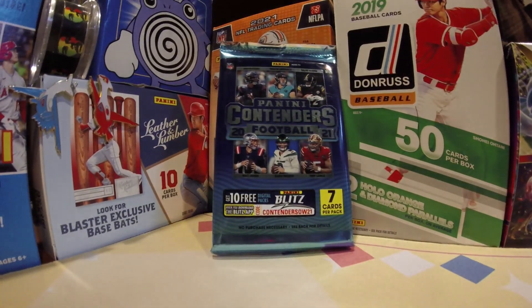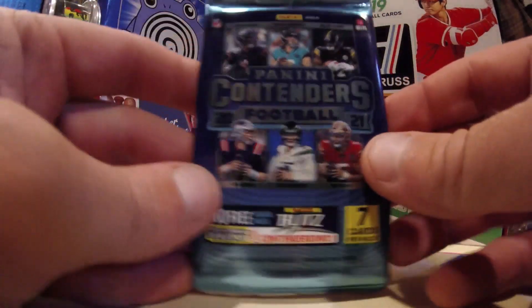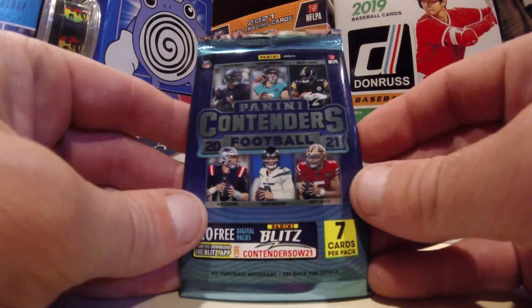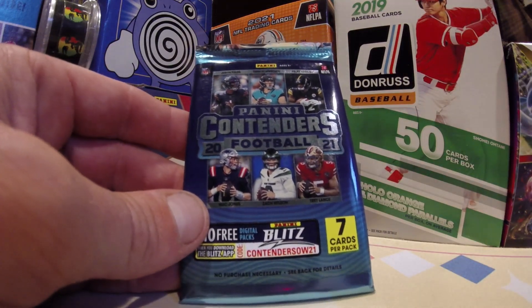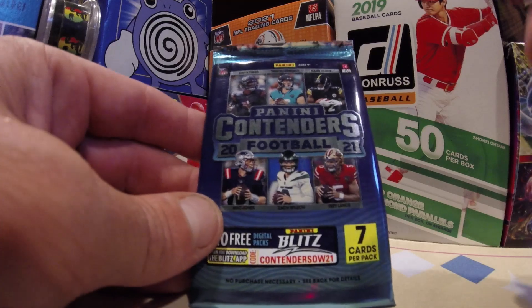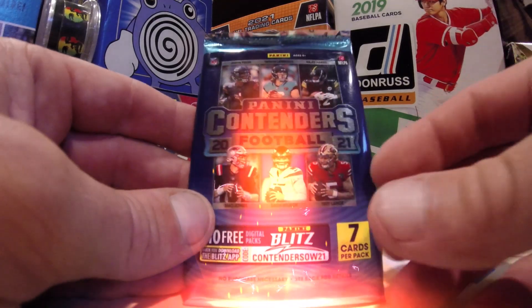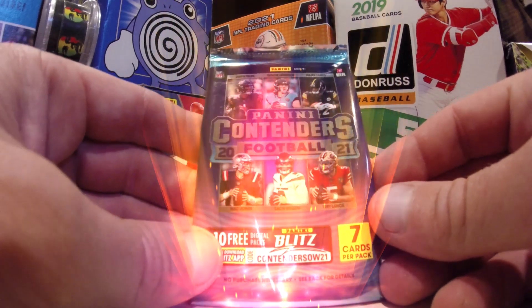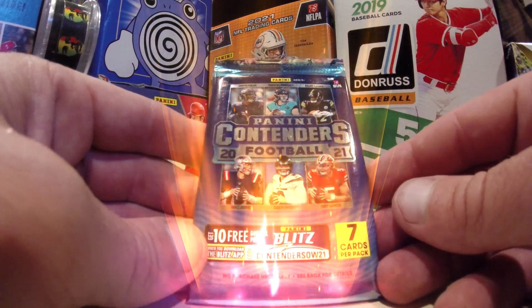So good to see your smiling faces as we are looking for the greatest cards of all time. And if that's what you're looking for too — seeing some of the greatest cards of all time — then you have found yourself in the right seat right here. We're tearing open Panini Contenders Football 2021 today.